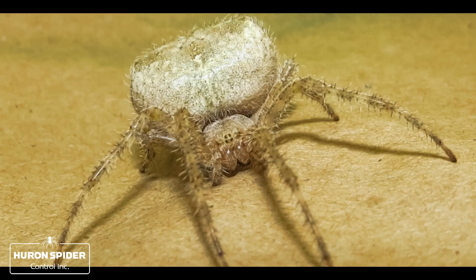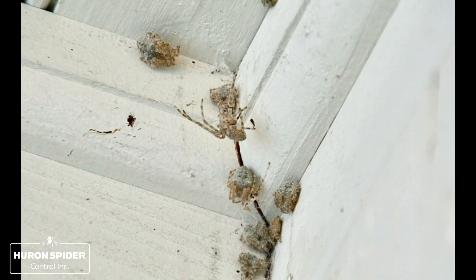Their common predators are birds and other spiders. They can be found living in many different habitats, such as in trees, shrubs, houses, cottages, and boats, and are seen during late summer and throughout fall.